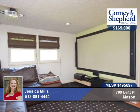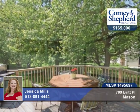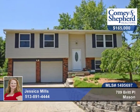There's also new laminate flooring and an oversized garage. Check out this move-in ready home with Jessica.